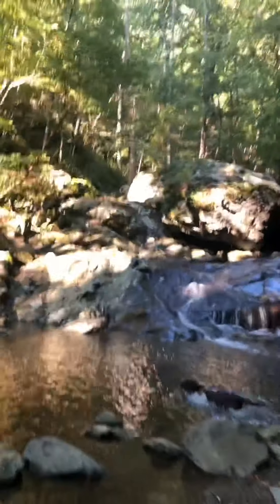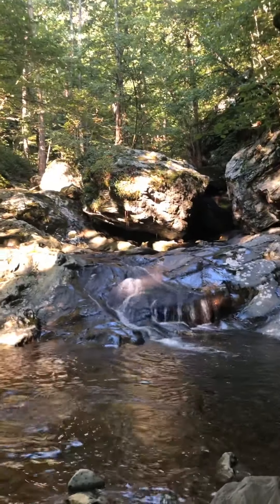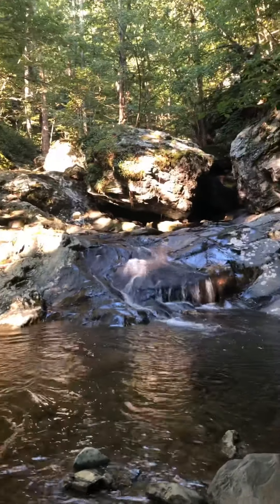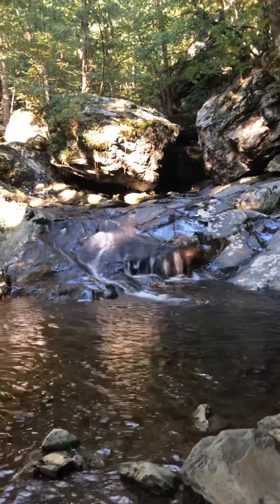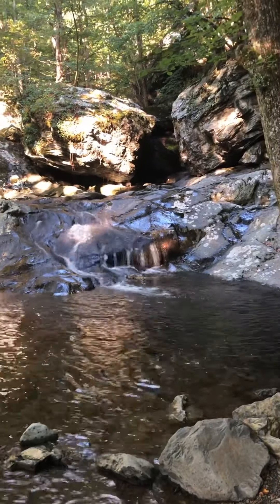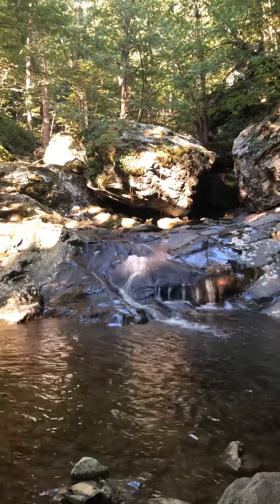If we went to the very end of this trail, it would take us to a place called Hawksville Gap, which is the highest elevation point in Shenandoah National Park - I believe it's around 4,300 feet in elevation. We're just going to try and get up a little bit and find some good views to get on video. It looks like a nice sunny morning.